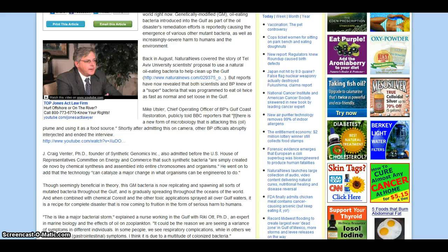He's the founder of Synthetic Genomics Incorporated. He admitted before the U.S. House of Representatives Committee on Energy and Commerce that such synthetic bacteria are simply created de novo by chemical synthesis and assembled into entire chromosomes and organisms. Kind of scary — out of science fiction. He went on to add that the technology can catalyze a major change in what organisms can be engineered to do.